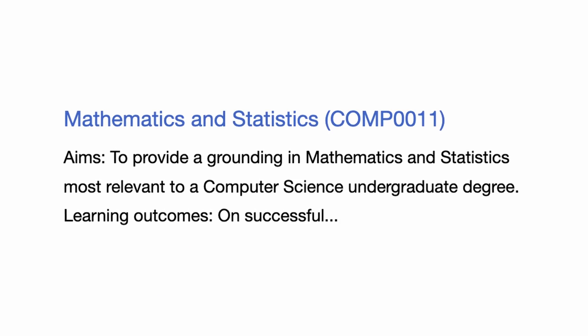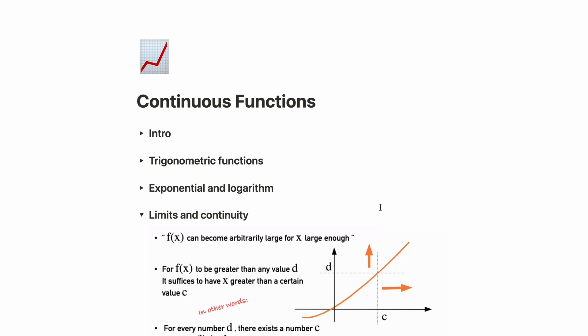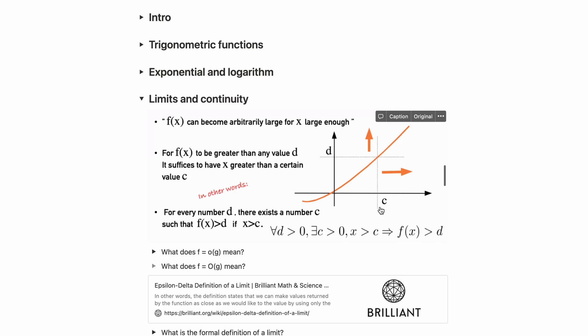We also had Comp 11, Maths and Stats, which was basically A-level further maths to be honest, so the content wasn't too bad. There was stuff like complex numbers, functions, sequences, and series, and there was barely any stats. The exam that we got set was pretty hard though.